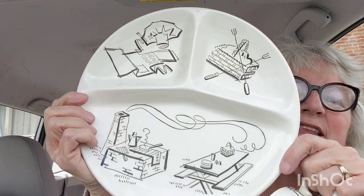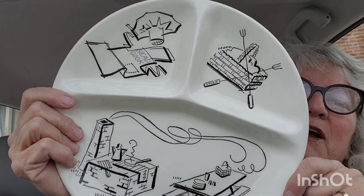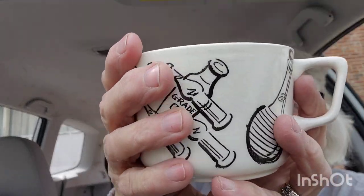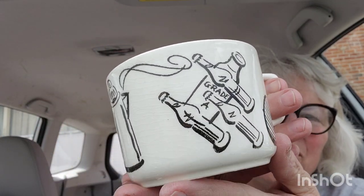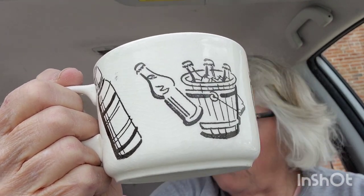I saved my absolute favorite for last. This is some dishware — look at that. It's divided; it's vintage, like barbecue stuff. Unfortunately, no markings. But there were some cups that went with it — a set of four cups, though one had a crack, so I'll probably just throw that in. There were four plates and four cups. How fun are those? I'll be posting prices and letting you guys know.